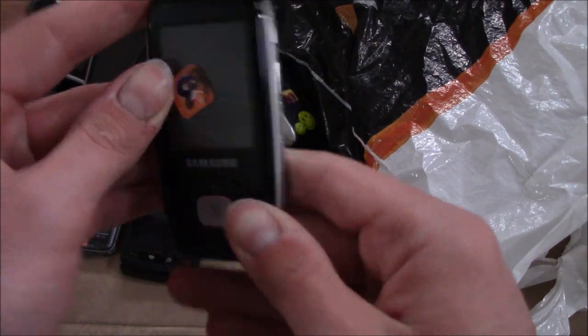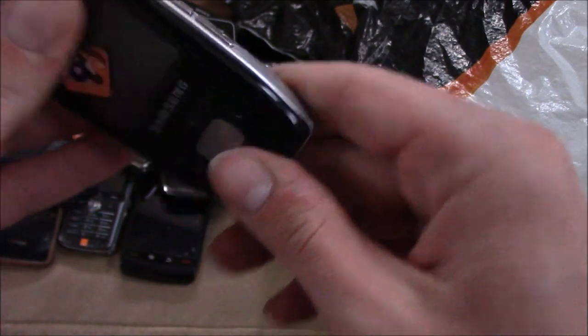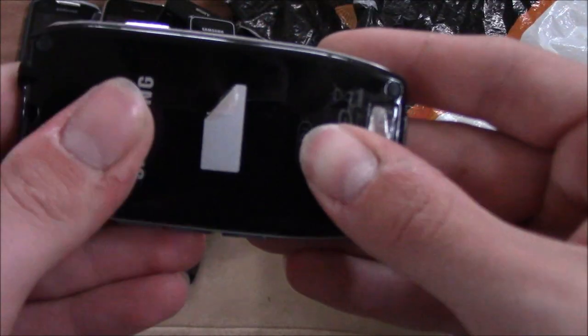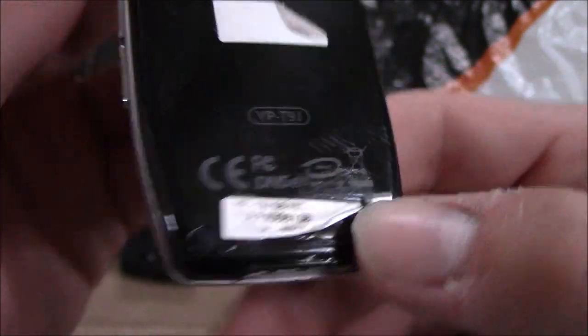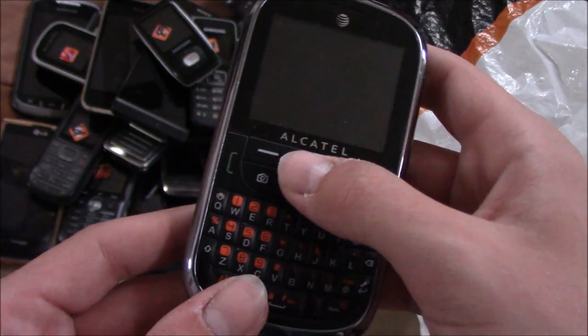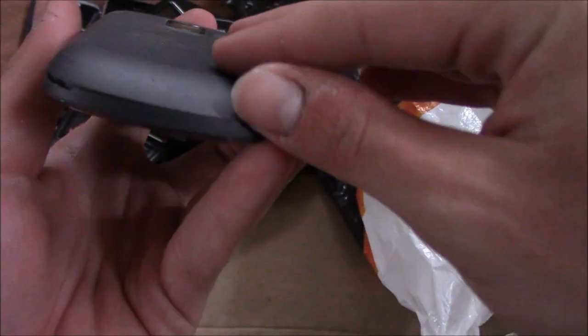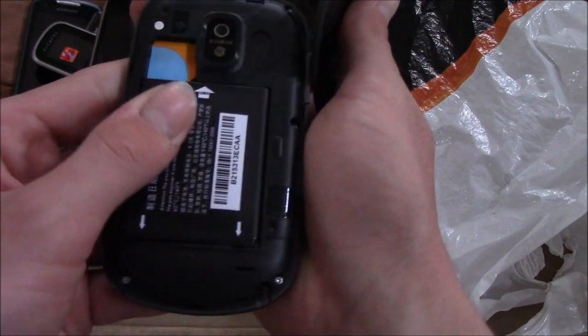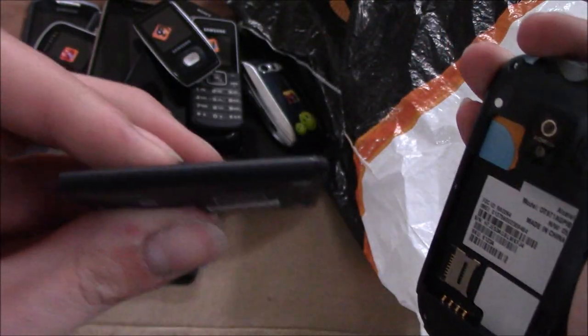Here is a Samsung. This looks pretty weird — it doesn't slide, so this might actually be an MP3 player: the YP-T9J. Interesting. Here is an Alcatel QWERTY phone on AT&T. I think this was also a GoPhone back in the day. The battery is bloated, sadly. This is the OT871.